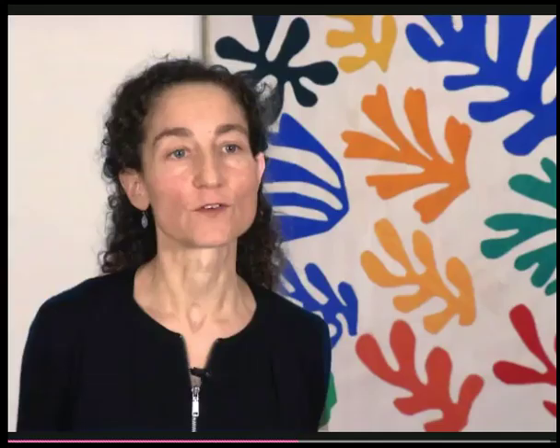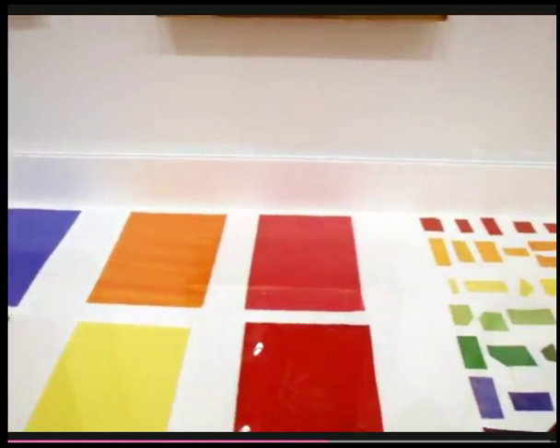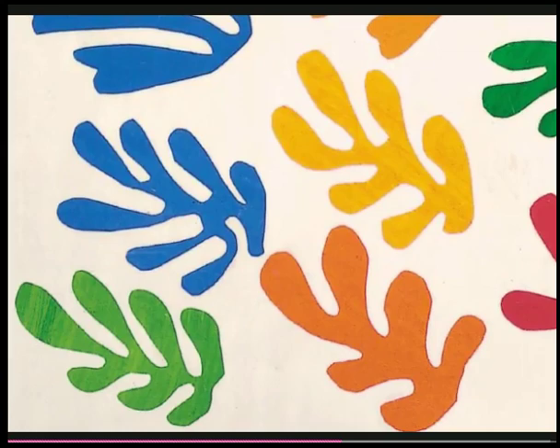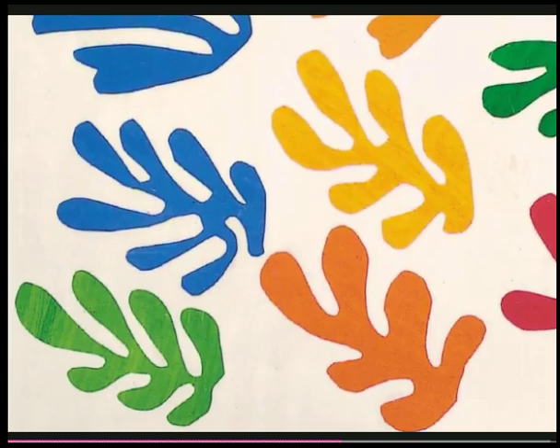Here we are in front of The Sheaf from 1953, one of Matisse's great late works. It's a monumental work showing him moving from the smaller scale of the late 1940s and early 1950s to these more expansive works. In making the cutouts, Matisse used a gouache made by the Linnell company — a water-based matte pigment. His assistants would paint white paper with these gouaches, and each assistant had their own style, some painting more densely, some more lightly, so you can see the individual personality of each painter in the cutouts.